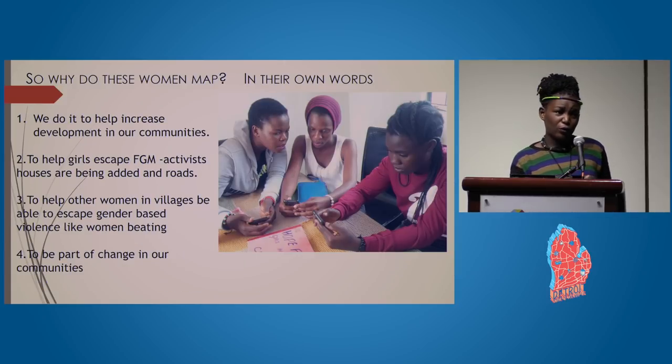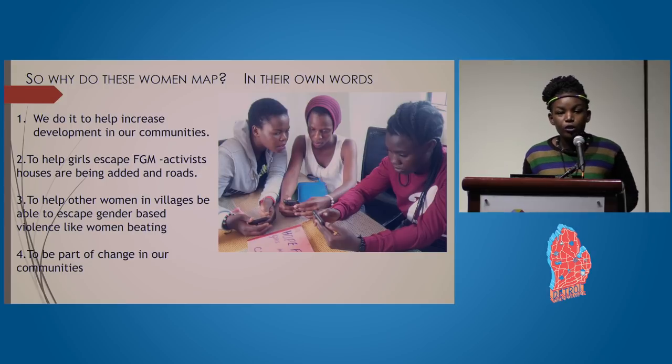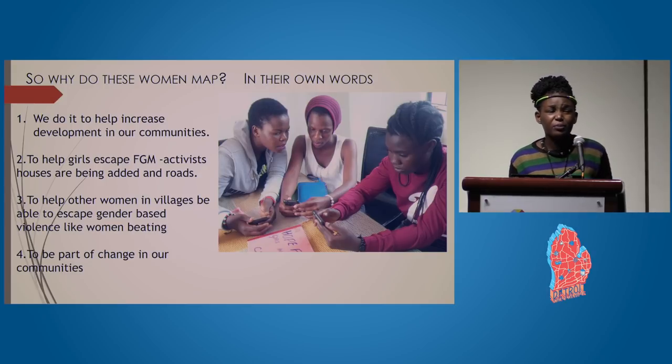We asked the female mappers why they were interested in contributing to the mapping initiative. In their own words: they do it to increase development in their communities, to help girls at risk of being cut escape FGM — as some are victims themselves — and to help women in villages access safe houses where they can get legal help to end gender-based violence like domestic abuse. They want to be part of change in their communities.